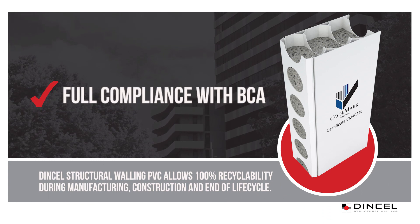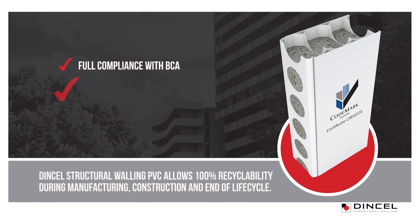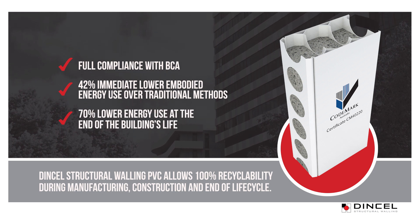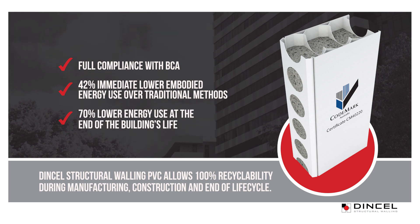Architects can specify DINSL in confidence, knowing that it is in full compliance with the BCA. These credentials are coupled with outstanding sustainability credentials.